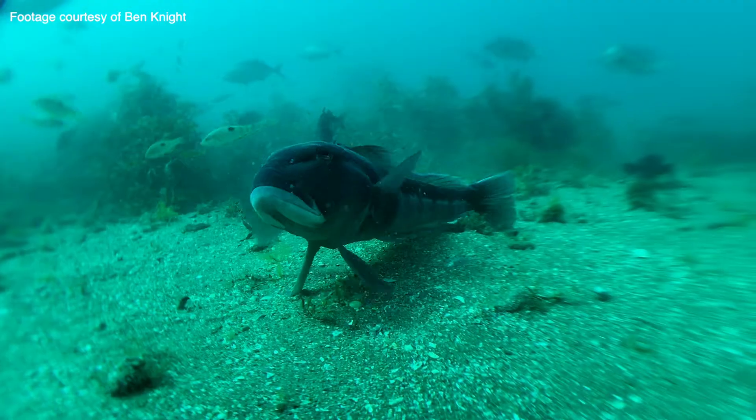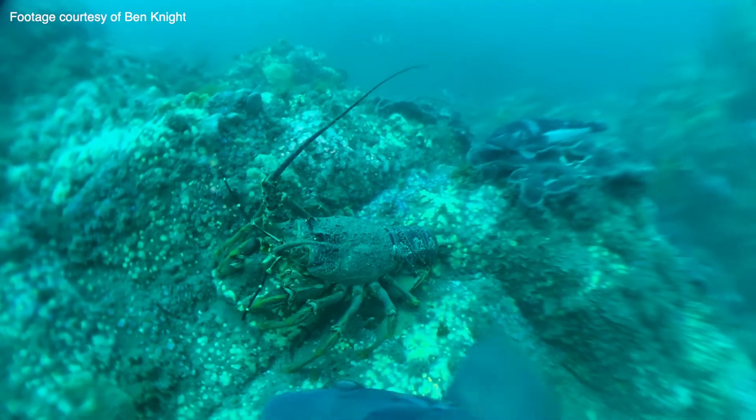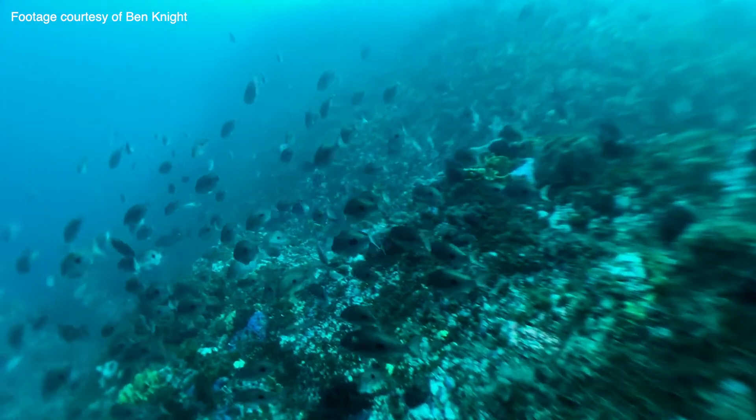Marine Reserves are really important for preserving and maintaining New Zealand's biodiversity, especially in the marine space. It also sets us up with an area that isn't fished, that doesn't have a lot of human impacts on it, so we can get a really good baseline indication of what our oceans should look like.